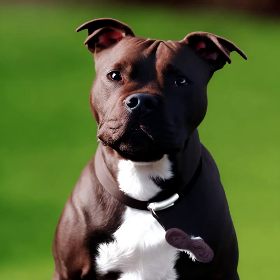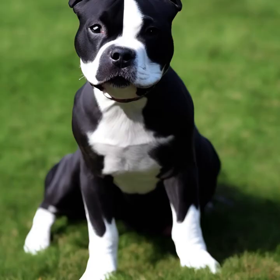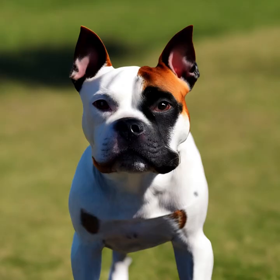It's worth noting that in some places, Staffordshire Bull Terriers and certain other breeds may be subject to breed-specific legislation or restrictions due to perceptions about their temperament. These laws can vary by region, so it's essential to research and understand local regulations if you're considering getting a Staffordshire Bull Terrier.